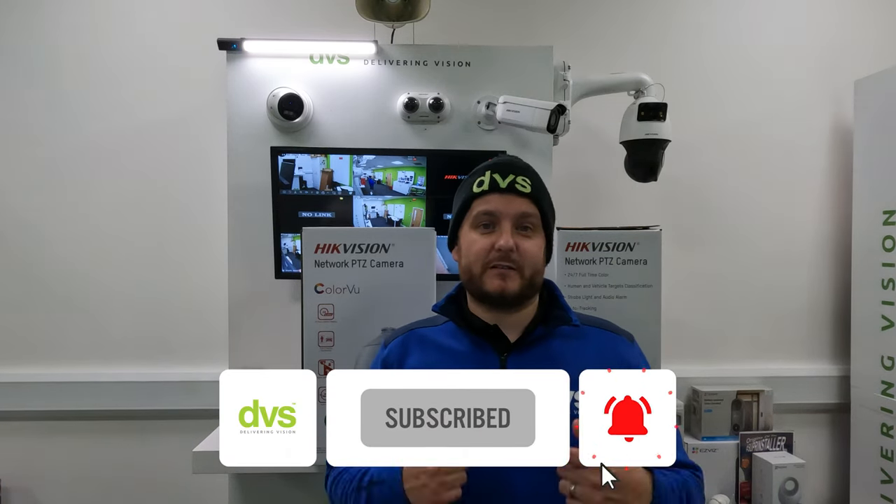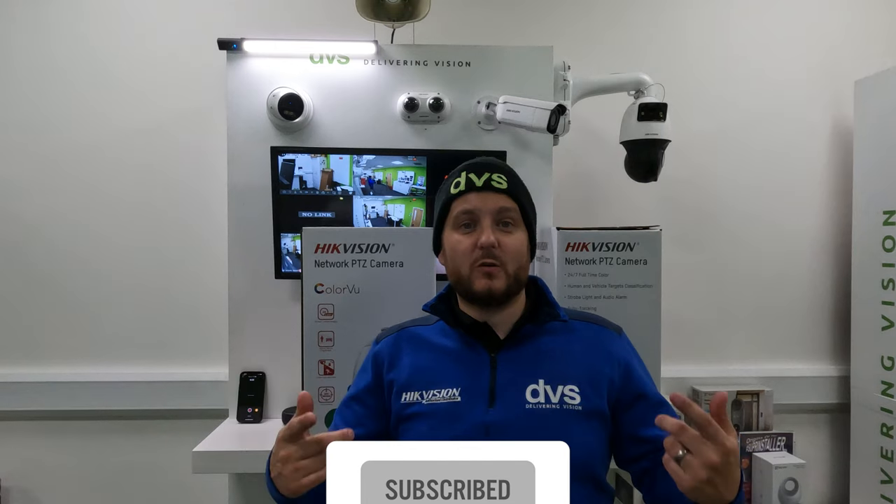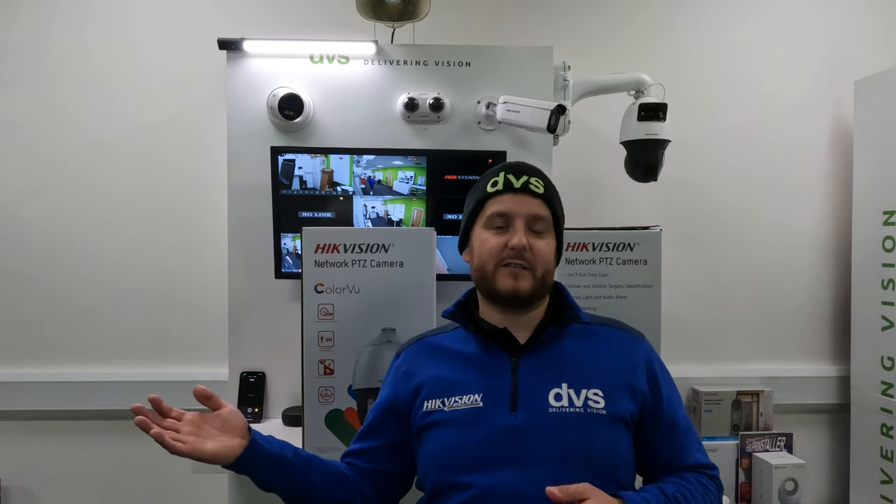Before we get into that, make sure you like and subscribe to our channel. Thank you to everybody that already has done that — your contribution is a massive driving factor to moving this channel forward. As always, DVS should be your distributor of choice. We've been there, done it, work with R&D, try to make all this stuff easier for you. We don't just shift boxes, we make the boxes. We try to make your life as easy as possible delivering content like this so you can see the functions and features, the quality, and also during the installation process we find things that we can help address with you guys or the manufacturer to help drive efficiency and improvements in the product.